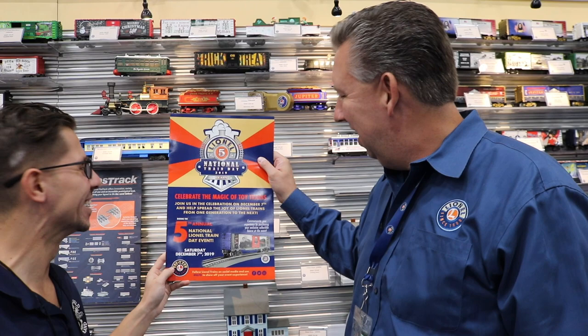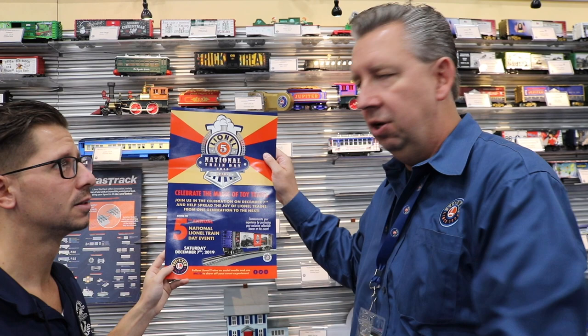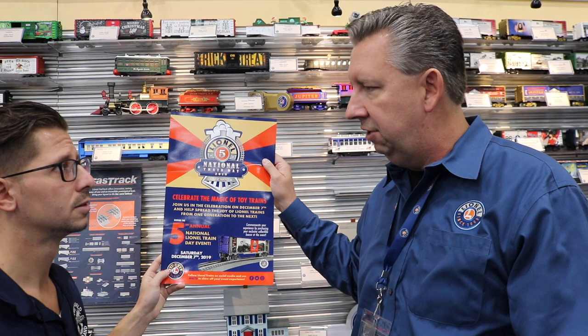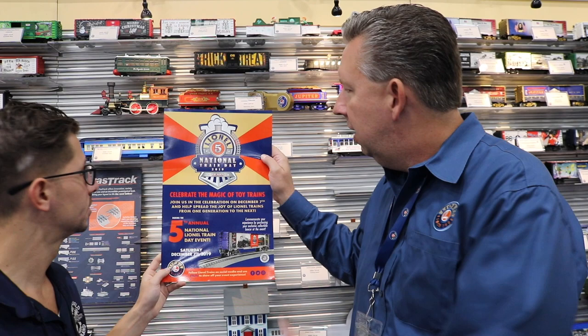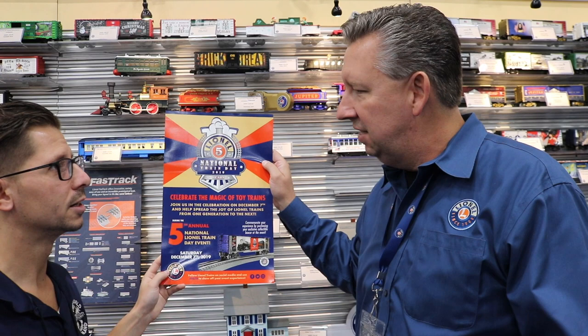National Lionel Train Day is coming up fast — we're already into the season. We do an anniversary box car every year; there's a special box car piece we've already produced and we're in the process of shipping it out. It was all done on pre-order and will be available at all participating dealers — over a hundred around the country — as well as our retail shop in Concord Mills. It really energizes the train community: get ready for Christmas, get that train under the tree, get your kids involved in the hobby, come out as a family, build some traditions and memories.